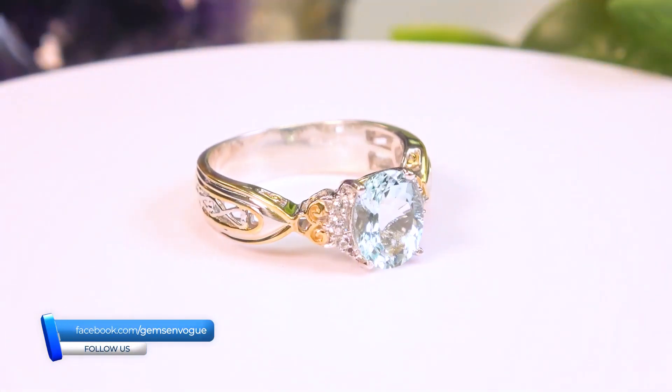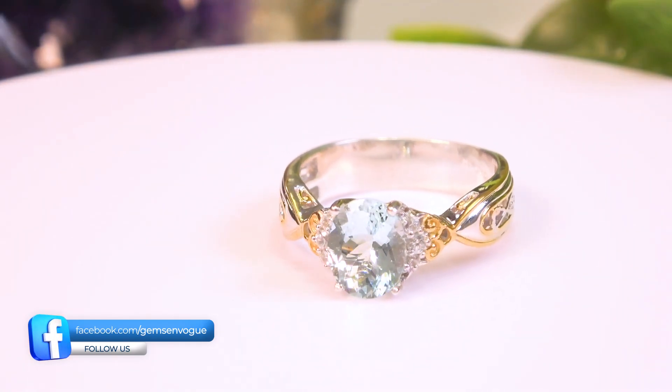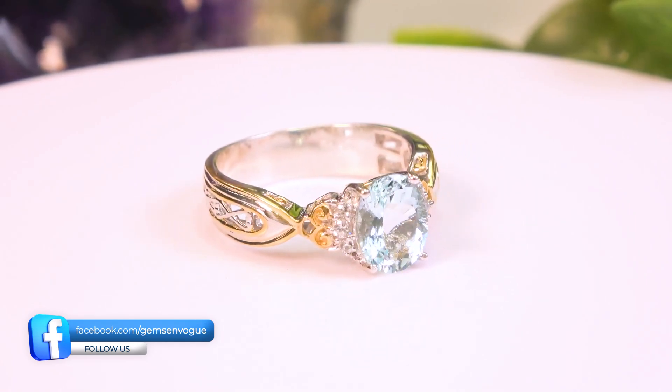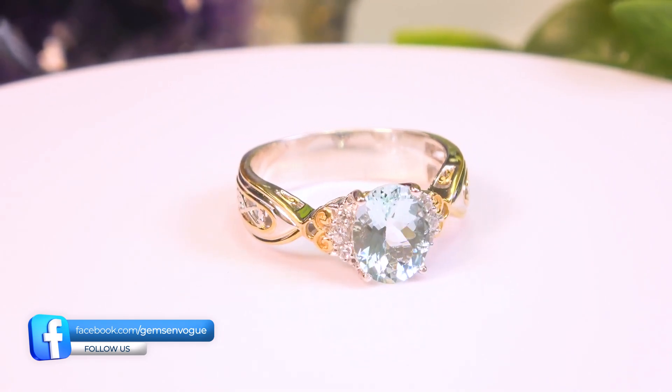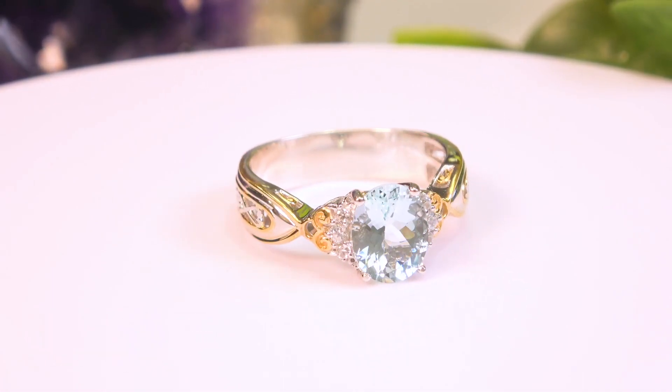If you want a larger center stone, most of the time we're going to have to go to Brazil. Brazil's crystals tend to be larger — that's the one thing about Brazil, you can get larger stones. You've still got the quality, you've still got the great clarity, but less saturation. Usually for Brazilian material, we're going to get less saturation, but you're going to get a larger, clear center gemstone. That's a 10x8 coming in at 2.63 carat.